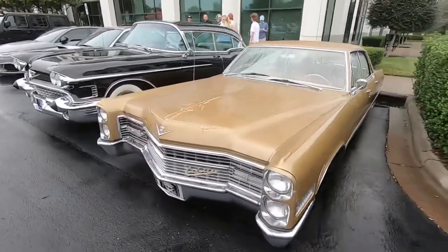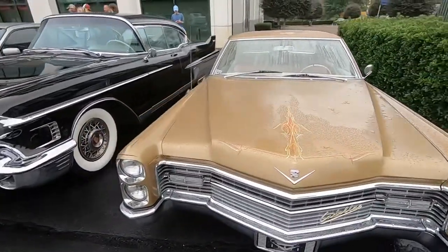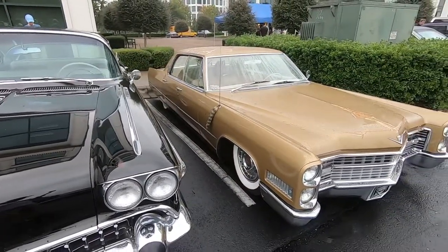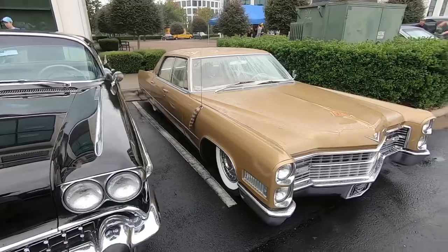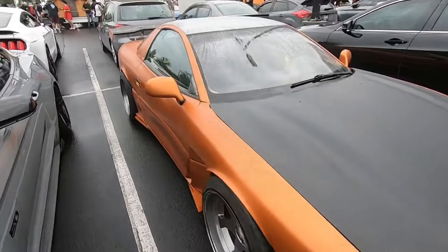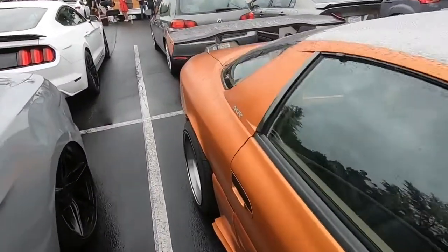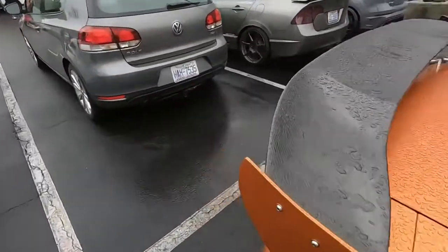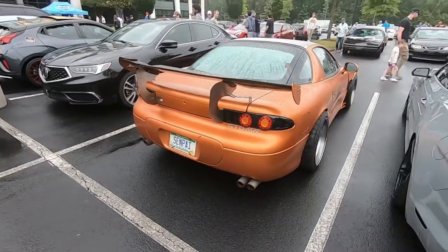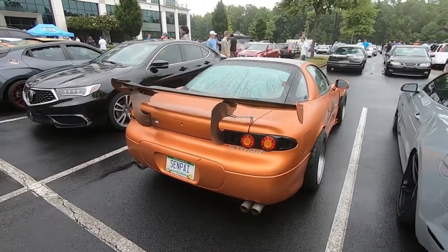Check out this lowrider Cadillac — custom pin striping on it, still hanging off the sun visor. I think it's sick. I've actually seen this 3000GT before — it used to park in the parking garage when I worked downtown. Pretty cool, you don't really see those too often.